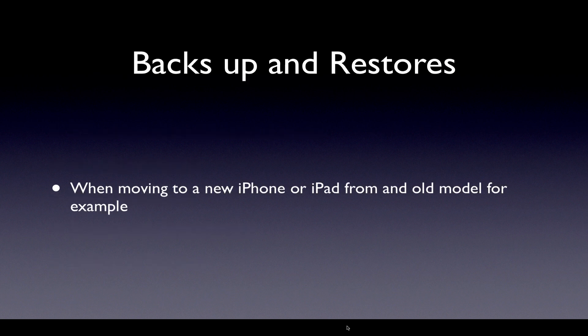You can also do backups. When moving to a new iPhone or iPad from an older model — for example, you had an iPad 2 and you go buy the new iPad — you can, over Wi-Fi, connect the new iPad and literally restore it from an iCloud backup. The new iPad will look, feel, and be configured exactly like the old one was, which is a really handy feature. I've used that a lot and it just so much simplifies the setup of your new Apple device.